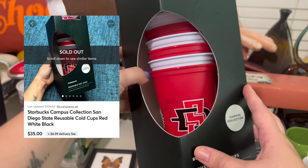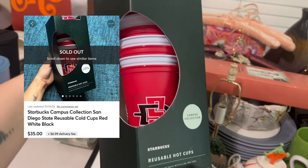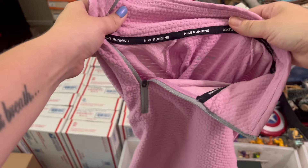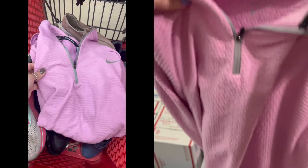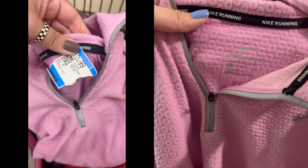If somebody wanted these and couldn't find them locally, they're going to go online to try to get them, so they're just easier to sell that way. The Starbucks tumblers also sold over on Mercari. And then back over here I have a couple clothing items going out. We have this Nike running pullover — Nike running stuff usually does pretty good for me, especially if it's a newer model.